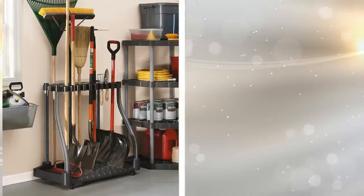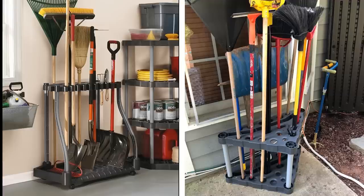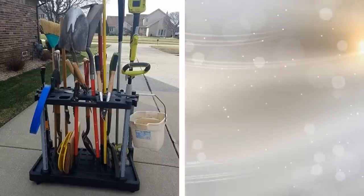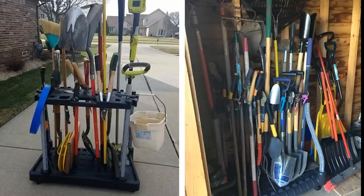23. A handy organizer holds heavier yard tools that you don't want to store against the wall. The best thing about it is that it has four casters that make it easy to wheel around. This resin-made tool tower can hold a total of 40 tools, is easy to assemble with no tools needed, and has a grid pattern base to prevent tools from sliding off.